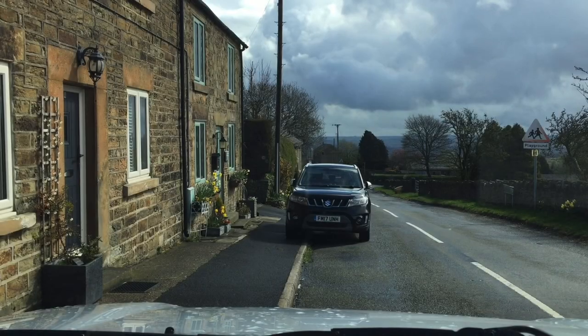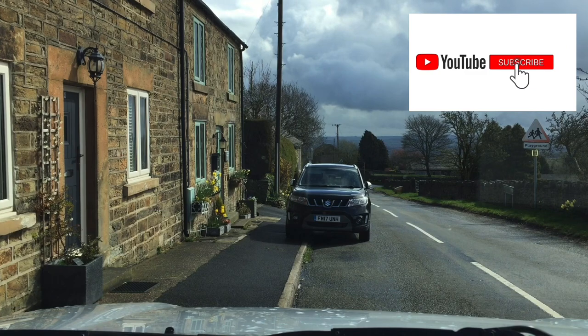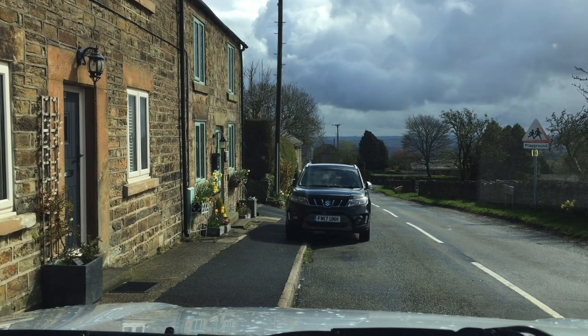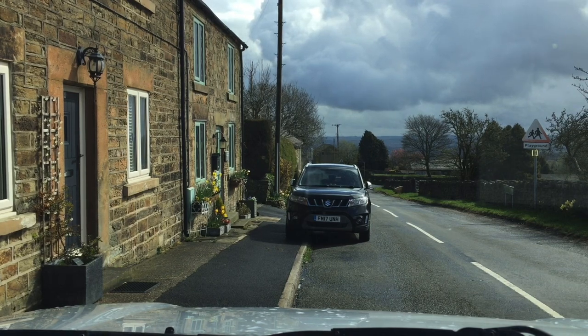Good morning my lovelies. It's a slightly damp Easter Monday and I'm in Boo — we're off to the Yard of Dreams, and hopefully a rather special event with a caravan.